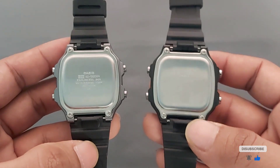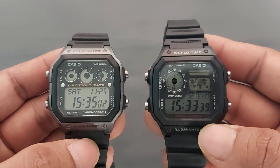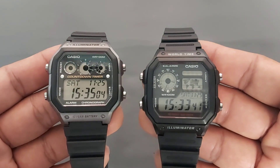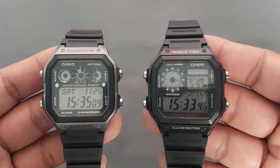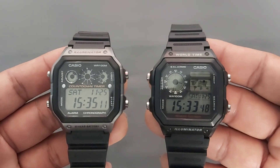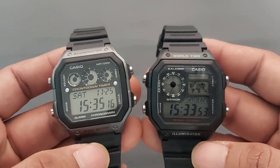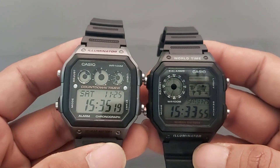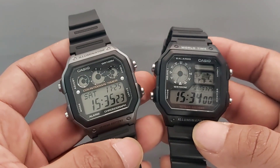Jam di harga 300 ribuan dengan banyak fitur seperti ini cukup lumayan menarik. Mungkin video compare kali ini cukup sampai sini saja. Sekian, terima kasih, sampai jumpa di video selanjutnya. Bye bye.